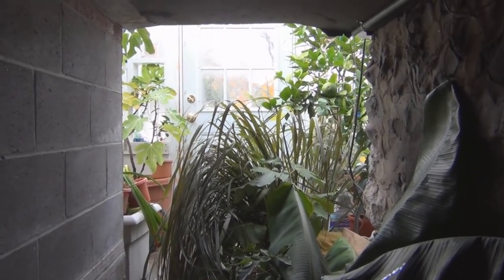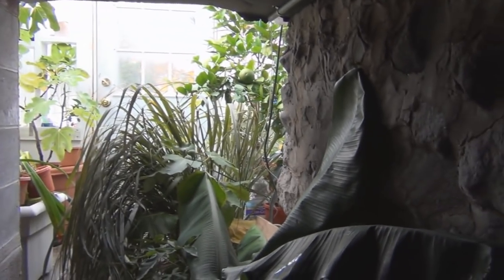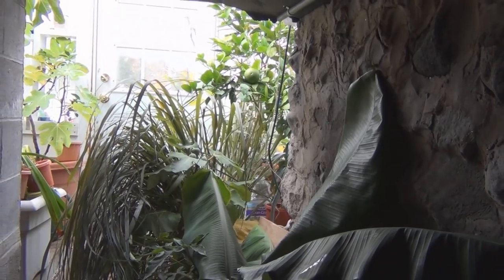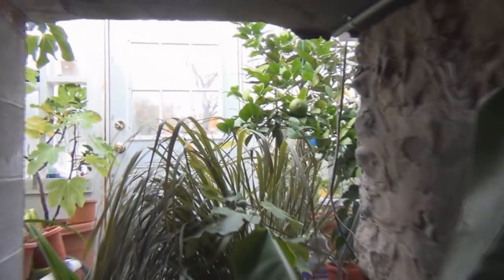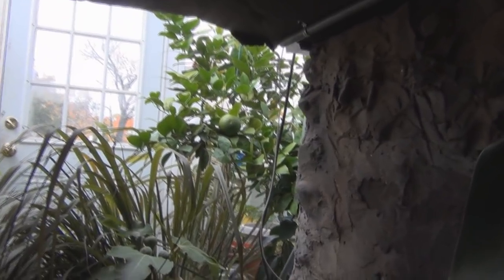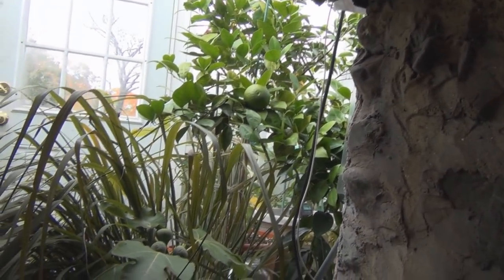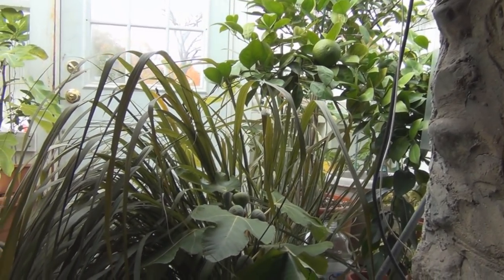Hi everyone and welcome to my channel. This is the jungle that's in the lean-to now, and it even smells like a jungle in here. I've got the African blue basil that I dug up. It's already too hot in it. The soil is cold and then it gets really warm in here during the daytime. I've got the citrus in here and the lemongrass right there.